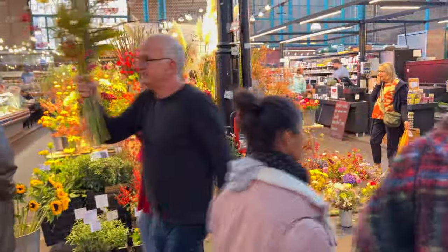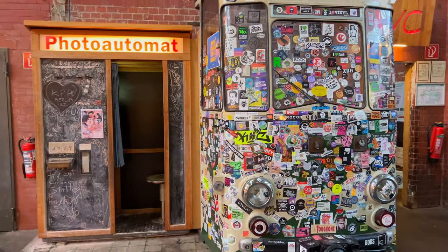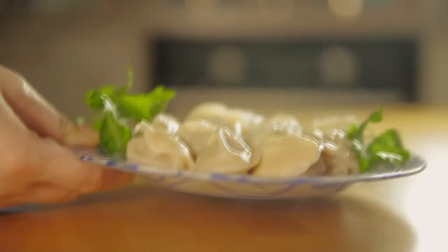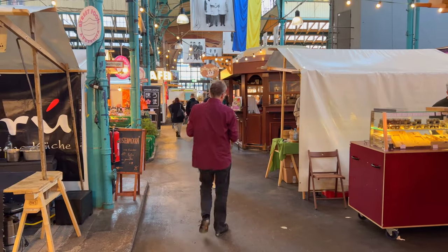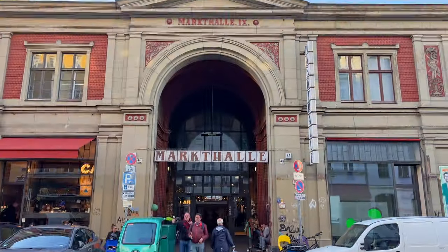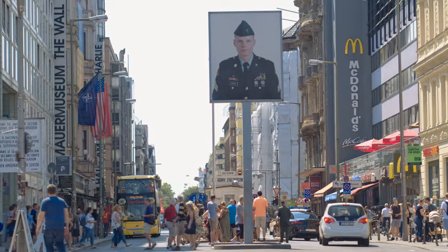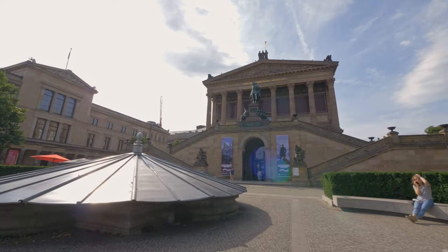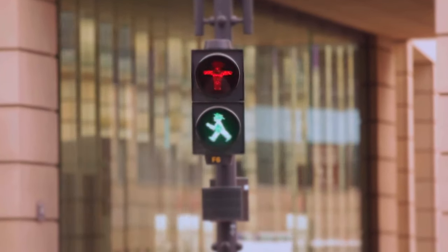Markthalle 9 is a bustling market hall filled with people, food, drinks, music, flowers, and pastries. It's vibrant and warm, with a variety of foods to delight your taste buds — British pies, Asian dumplings, Mexican tacos, and Nigerian fufu are just some of what you can find. This historic market reopened its gates in 2011, precisely 120 years after its original opening. That wraps up the 10 best things you can do in Berlin — let us know in the comments your favorite Berlin moments, and tap the thumbs up!